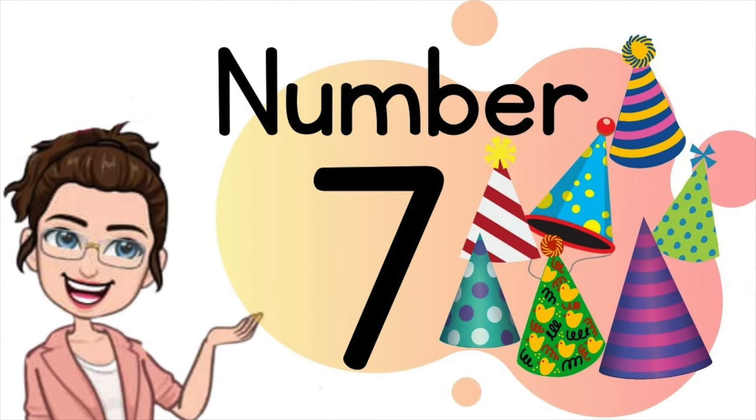Let's learn number seven. This is number seven.